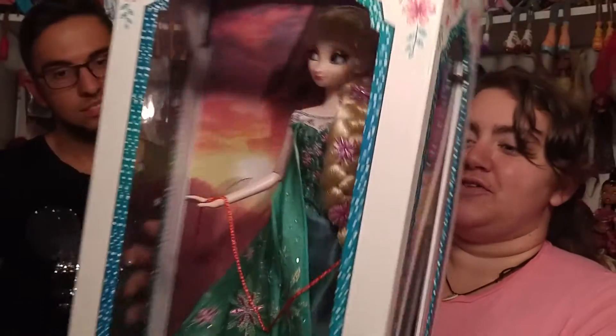From her head right down to her feet, she's perfect. She would stand up — we'll get to that. And there's her back. And it says on the back: as seen in Frozen Fever. I love that.